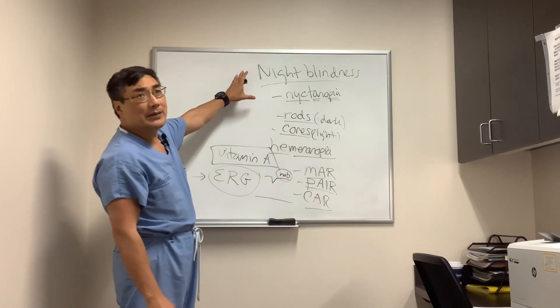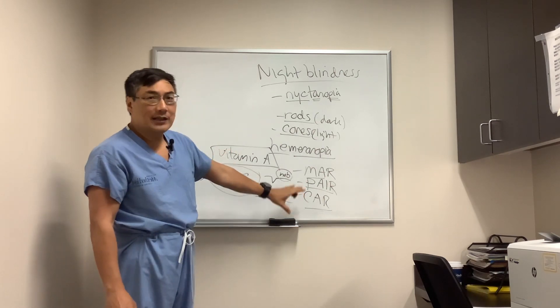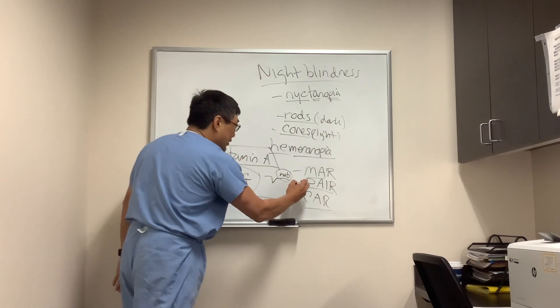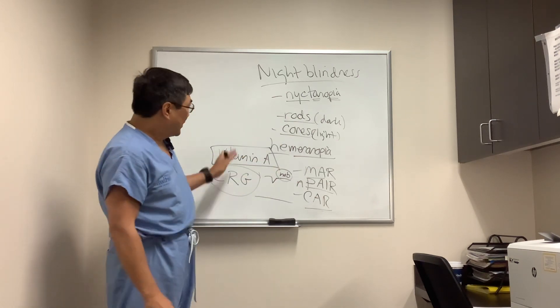You need to know about nyctanopia. Think about vitamin A, cancer-related causes, and non-cancer causes. For non-paraneoplastic autoimmune inflammatory retinopathies, do an ERG.